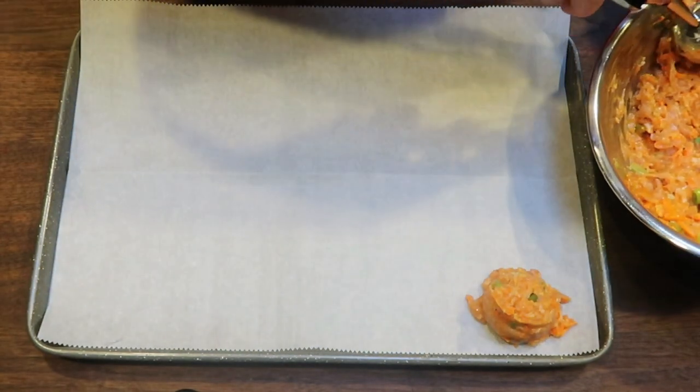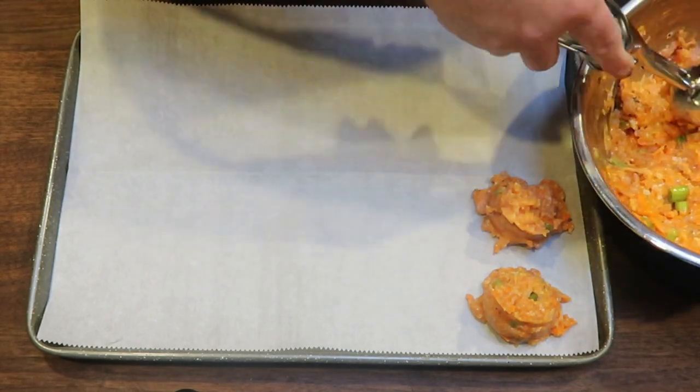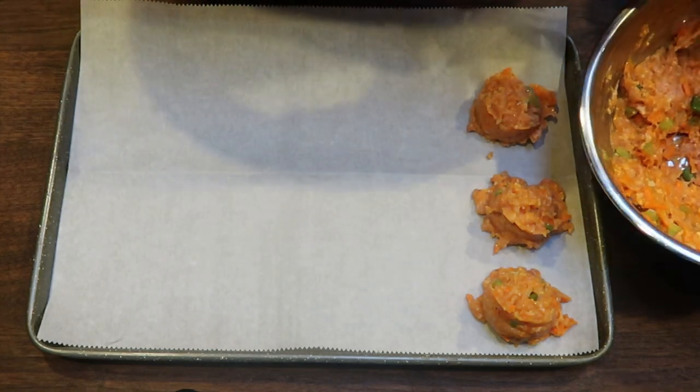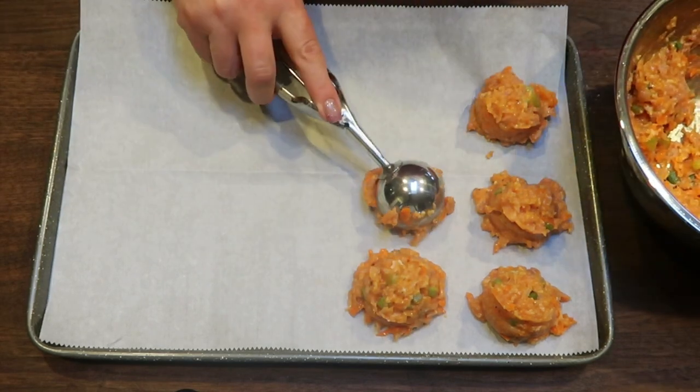Now it doesn't matter how many meatballs you get — it's five servings per recipe. So if you get five meatballs it's one meatball per serving. If you get 20 meatballs it's four meatballs per serving. I'm going to go ahead and scoop out my meatballs.